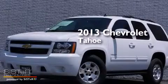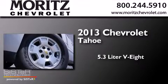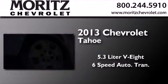This is a brand new 2013 Chevrolet Tahoe. It has a 5.3 liter 8-cylinder engine and a 6-speed automatic transmission.